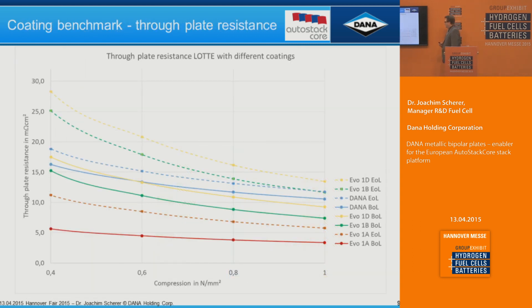Another positive effect of our coating: the solid lines show through-plate resistance over different compression forces in the stack. The typical compression value for the GDL is between 0.8 to 1 N/mm². The Dana coating shows resistance that stays quite flat over a wide compression range. This gives us the advantage that if any compression change in the stack occurs, the conductivity of the plate remains almost the same.